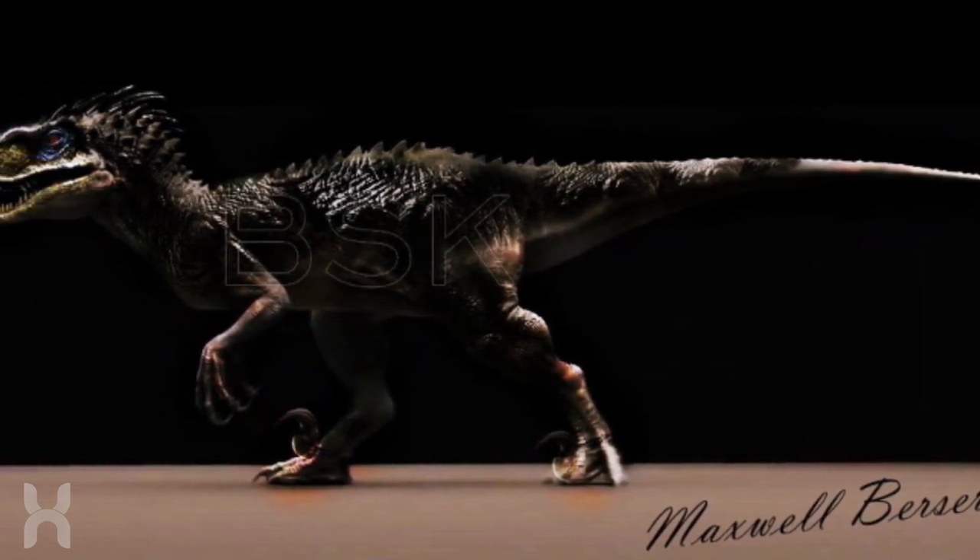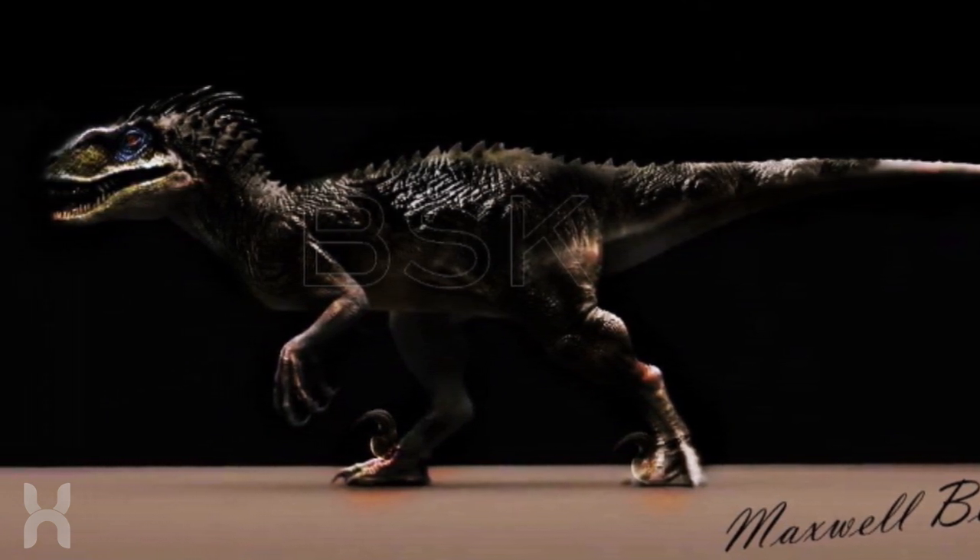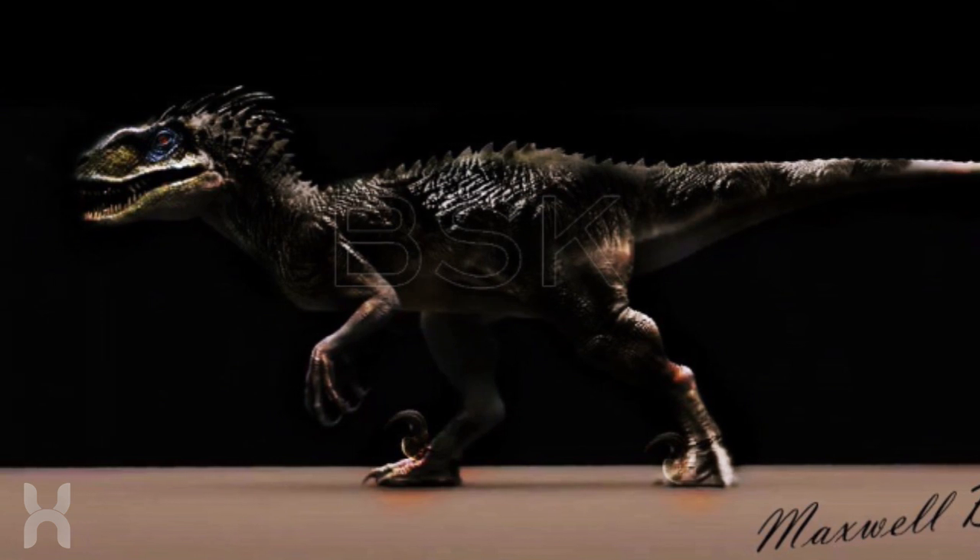Tell me what you think of this teaser of the new Indoraptor in the comments below, and don't forget to like and subscribe to Hybrid Network. I'm Will, and I'll see you next time.